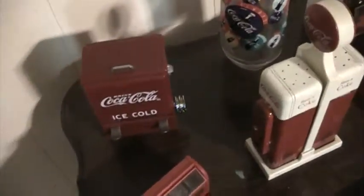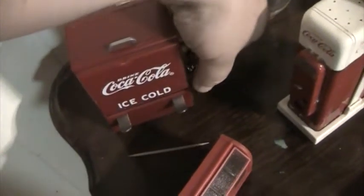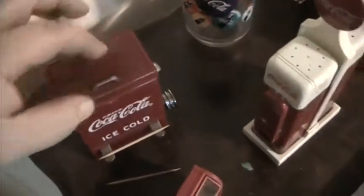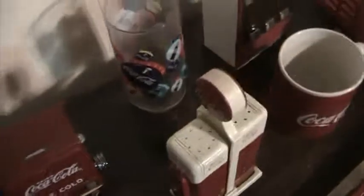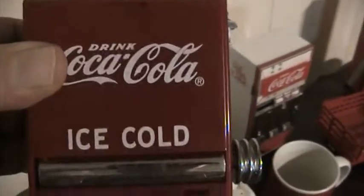I have a toothpick dispenser — yep, that's the toothpick dispenser. To fill it up you just open the jar right there. These are still available online — I was curious and you can still get these online. It says 'Drink Coca-Cola Ice Cold.'